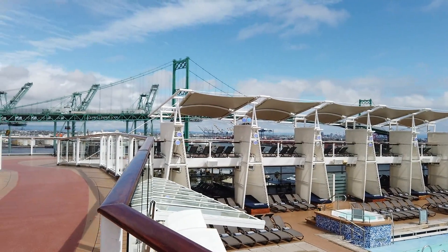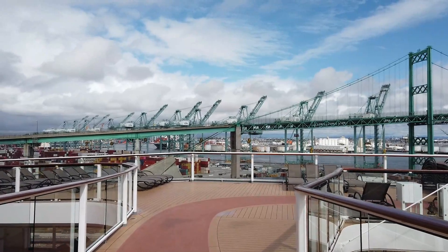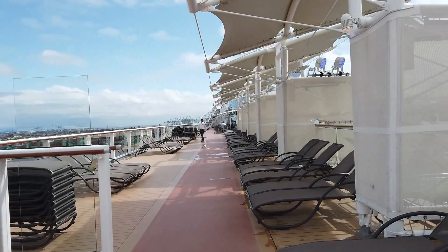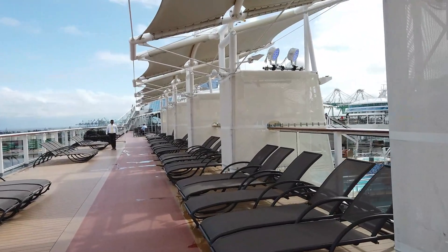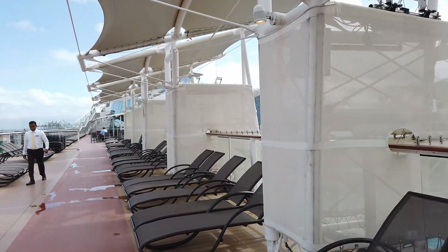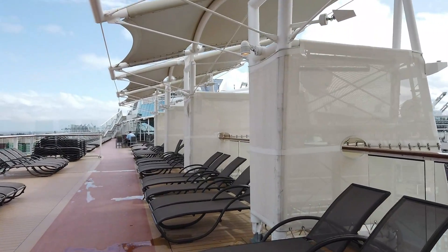Here is the main pool deck with the whirlpools and two pool areas. We are on deck 14 - the pool deck is deck 12. There is no deck 13. This enclosed area is the Solarium, which I'll show you in a minute. Heading around the corner on the walking track, you'll notice it's a bit tight as the chaise loungers come right up to the edge. I do love that they have awnings overhead so you can get some shade - a lot of ships don't have that.